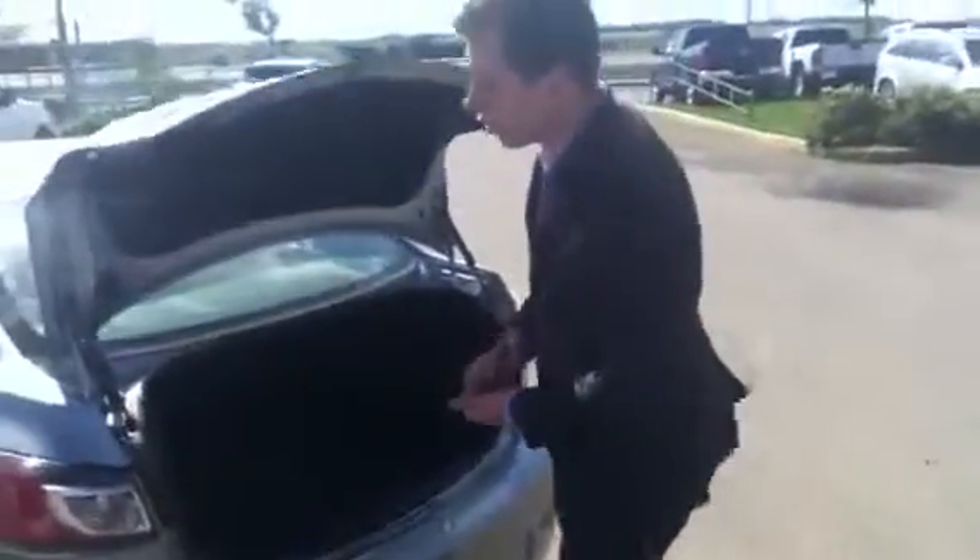As we enter the trunk, there's lots of room here. If you do need that extra space, you have the seats folding in a 60-40 split. However, with the way it sits right now, you have lots of room. If you go on any camping trips or road trips, it can carry lots of stuff.